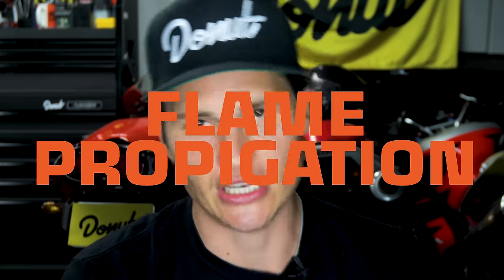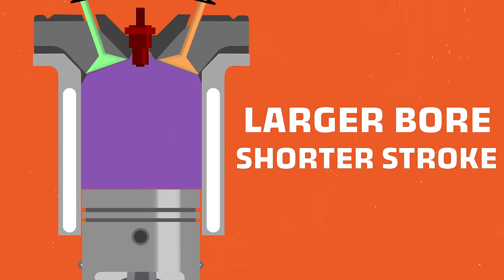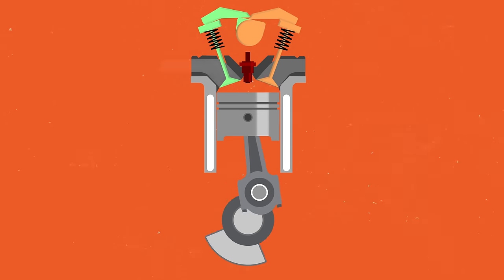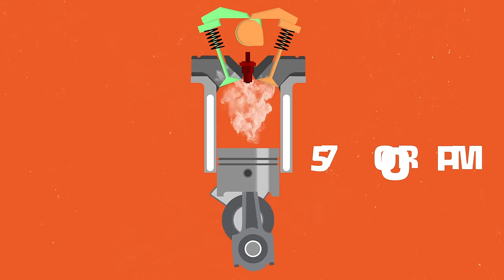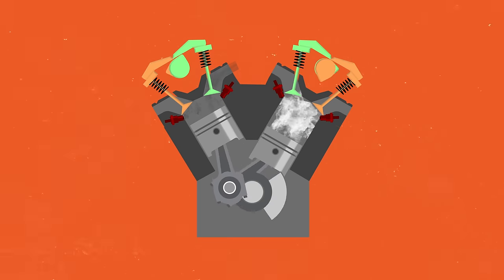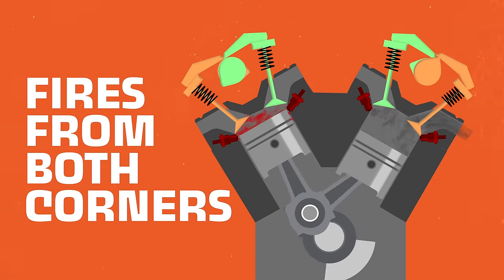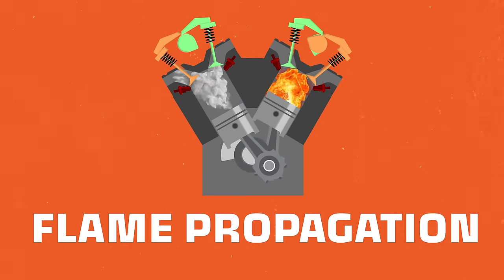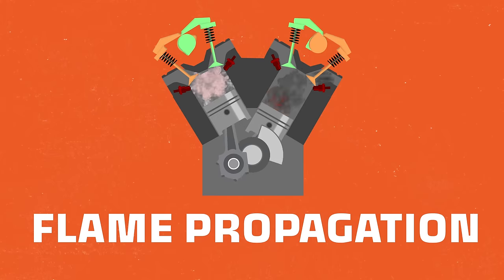The second reason Ford used a dual spark setup was for something called flame propagation. With a larger bore and a shorter stroke, which are common characteristics of small block engines, there's a large volume of space for the fuel air mixture to fill up in a very short amount of time. At higher RPMs, like the Raptor's redline of 5,700 RPM, that air fuel mixture may not get fully ignited before the exhaust valve opens. The dual spark plug setup fires from both corners of the cylinder, creating a much more even and efficient combustion — ensuring the entire mixture gets completely ignited before the cycle completes.